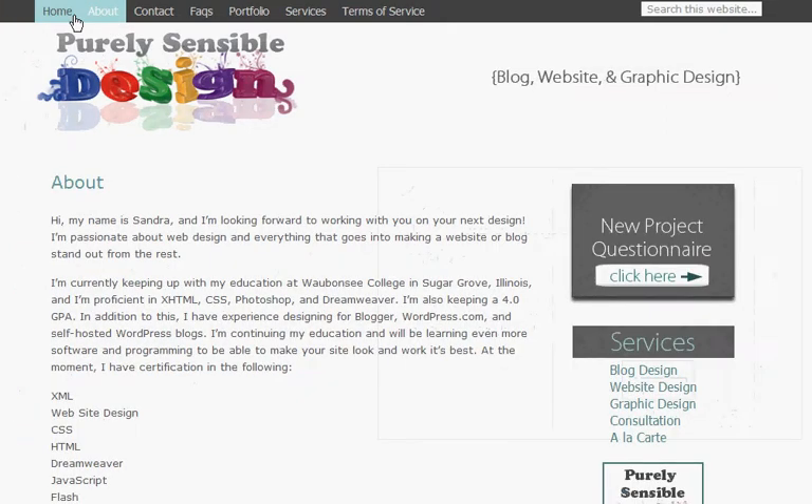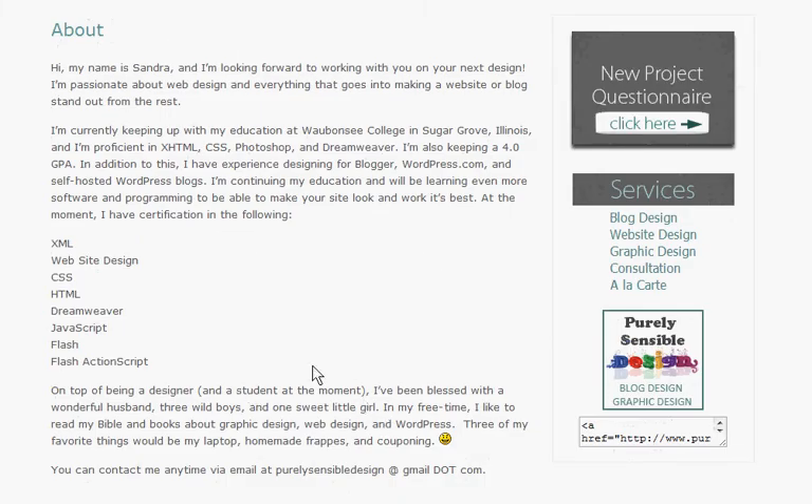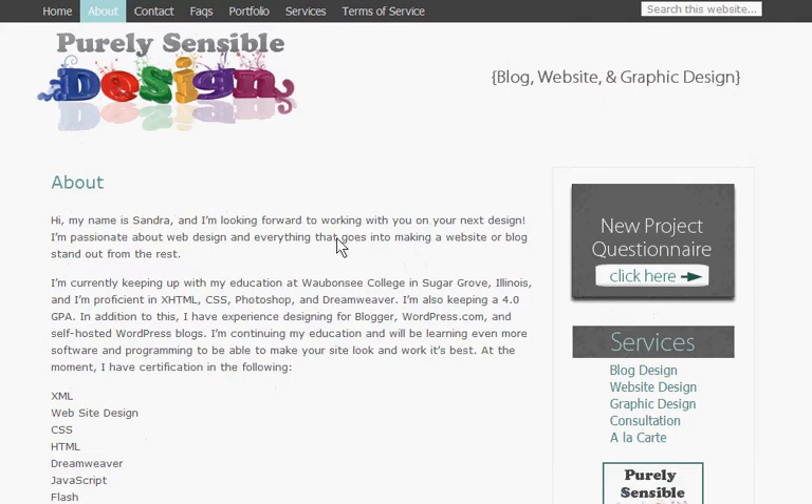Next we'll visit my About page. Here you'll find some basic information about me and my design experience. I'm currently a student at Waubonsee Community College, majoring in website design and development, and I have experience designing for Blogger, WordPress.com, and self-hosted WordPress blogs. I also have various certificates — in XML, website design, CSS, HTML, Dreamweaver, JavaScript, Flash, and Flash ActionScript — and I also have experience using Photoshop, which is very helpful when it comes to graphic design.